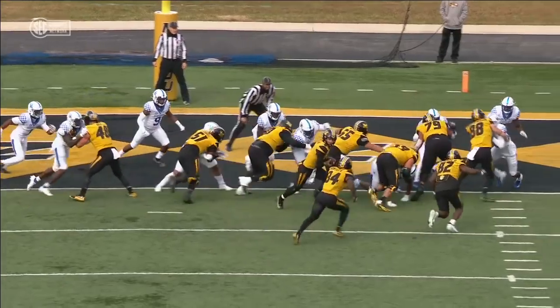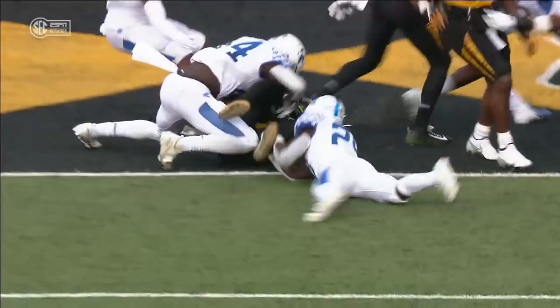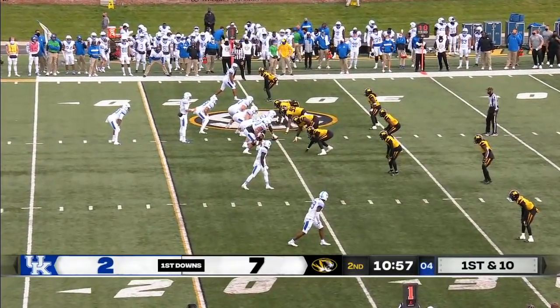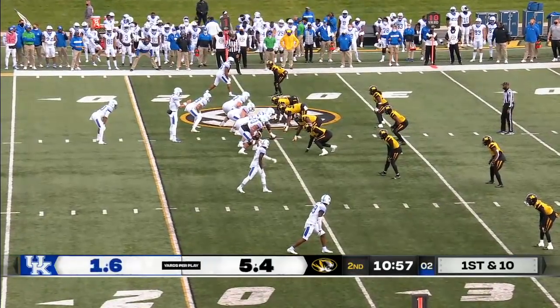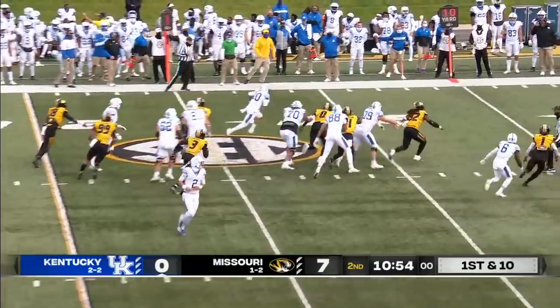They overcome a couple of penalties that sent them back but pushed through. Larry Roundtree, who as we've mentioned, played for a total of 23 yards. And now they've changed up the quarterback — Joey Gatewood is in for Kentucky. Let's see if that changes things up.